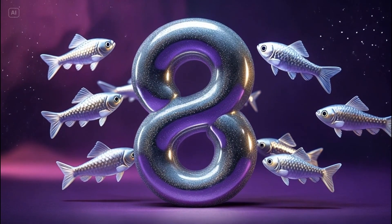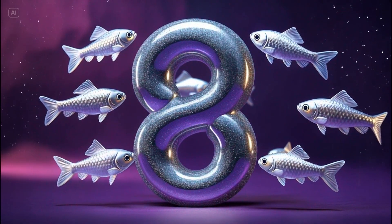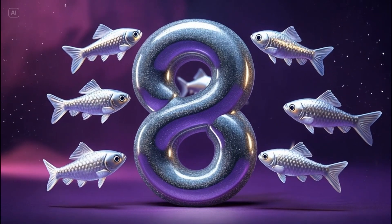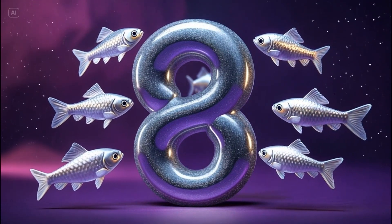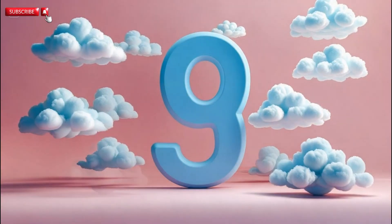Number eight. Let's count them. One. Two. Three. Four. Five. Six. Seven. Eight. Eight tiny fish.